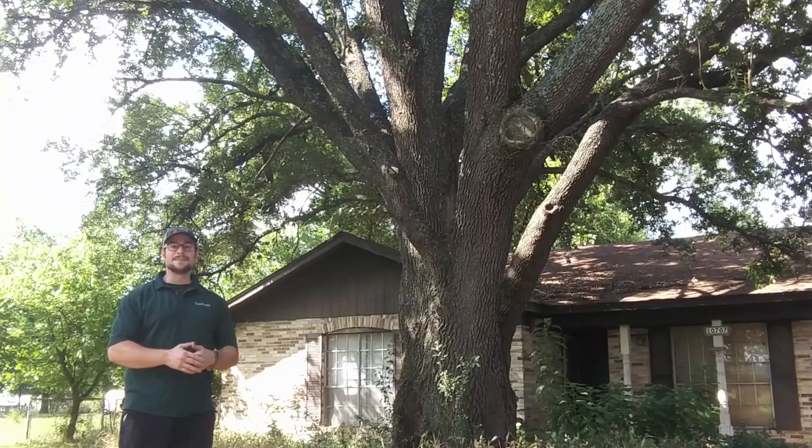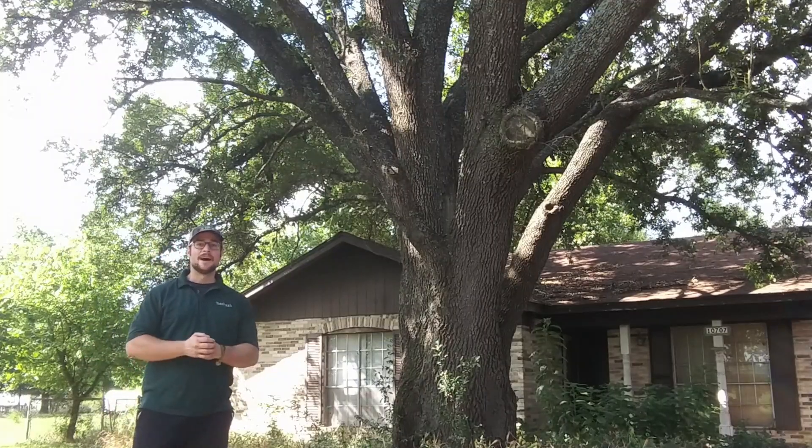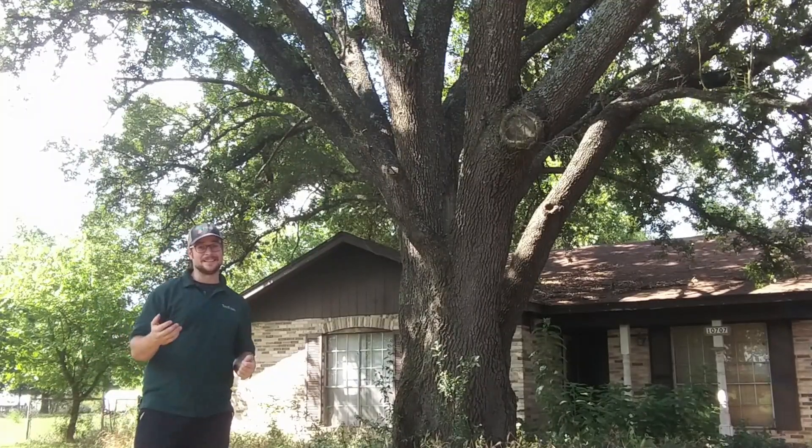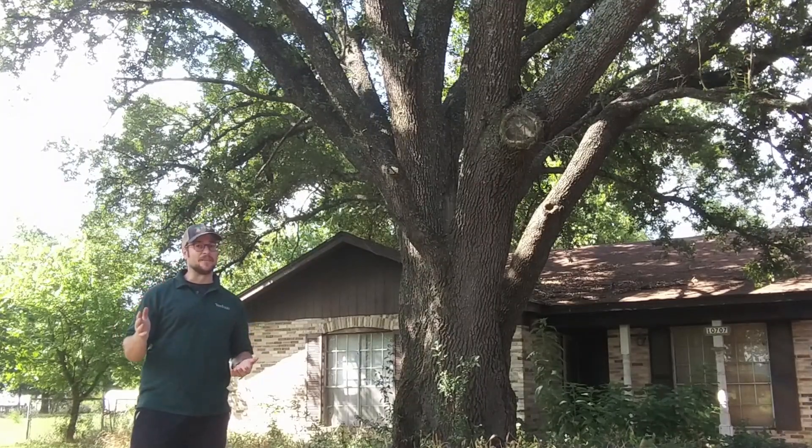Here behind me is a great example of a heritage southern live oak. I know it's a southern live oak because I've actually seen its acorns — they're pretty fat and pretty round, so it's definitely southern.